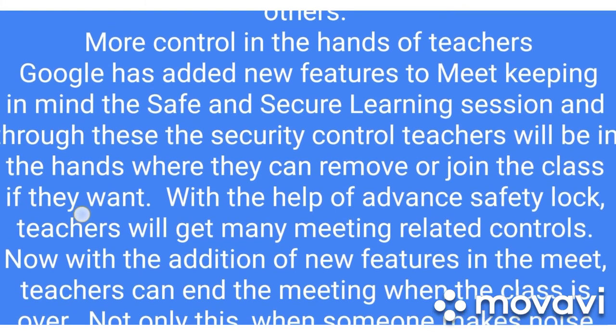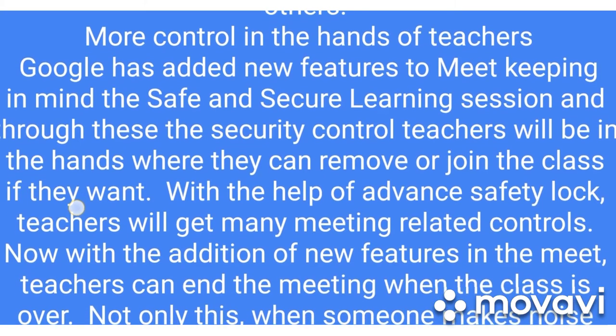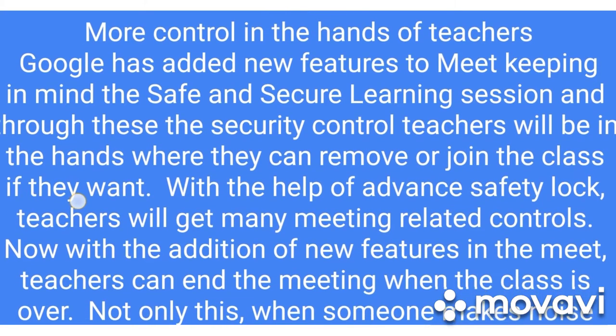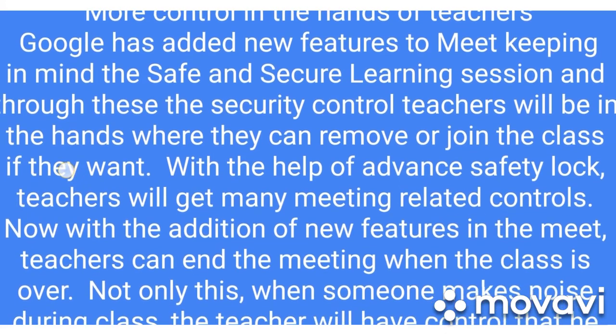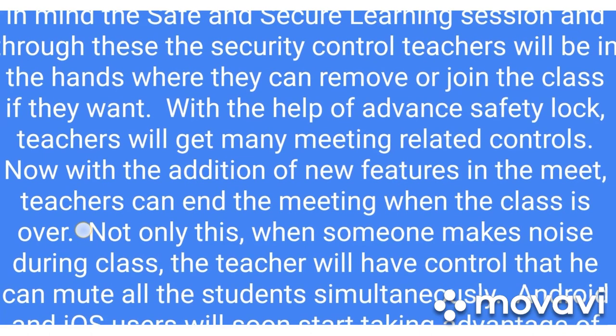Google has added new features to Meet keeping in mind safe and secure learning sessions. Through these features, security control will be in the hands of teachers, where they can remove or allow participants to join the class as needed.